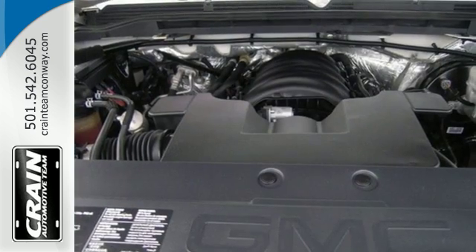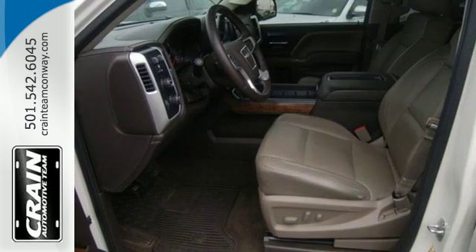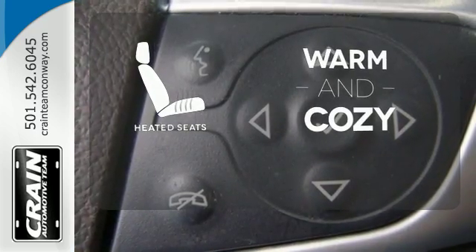Trailer sway control, intelligent brake assist, StabilityTrack, and a tow haul mode conquer the need to compromise. Wrap yourself in the comfort of heated seats.